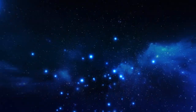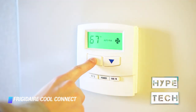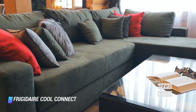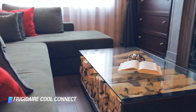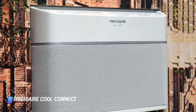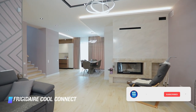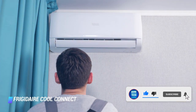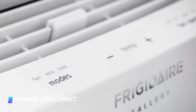Coming in at number 8: Frigidaire Cool Connect Smart Window Air Conditioner. With this sleek option from Frigidaire, you don't have to worry about your window air conditioner looking like an eyesore. This modern-looking unit can cool rooms up to 450 square feet without making too much noise, and it's equipped with 3 different fan speeds and a sleep mode. Not only will it blend in nicely with any room decor, but it can also be controlled remotely over WiFi using the Frigidaire app.